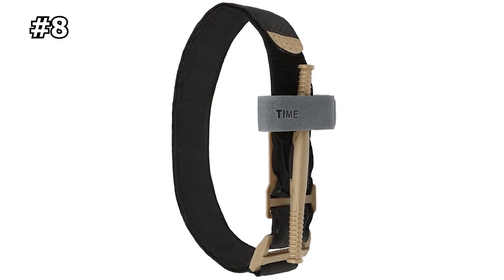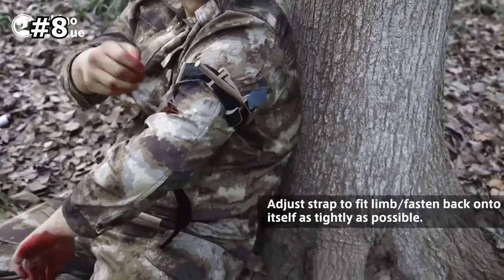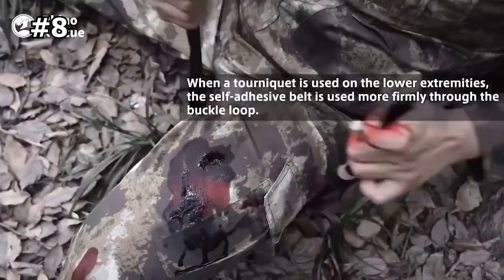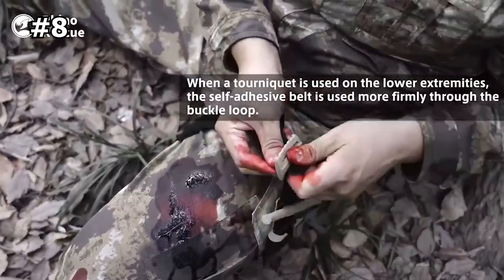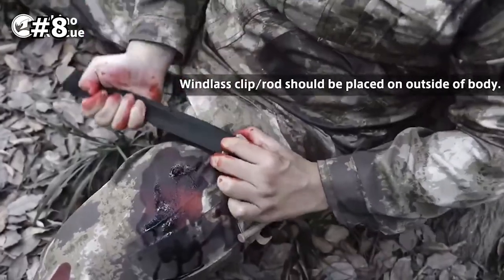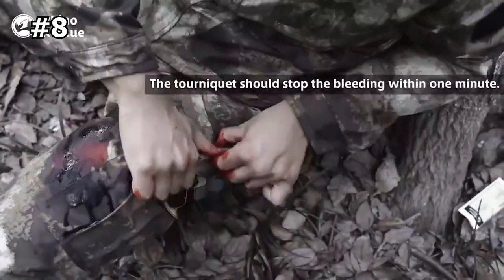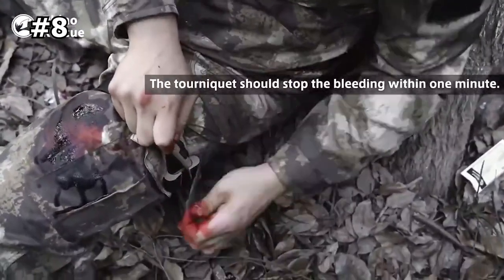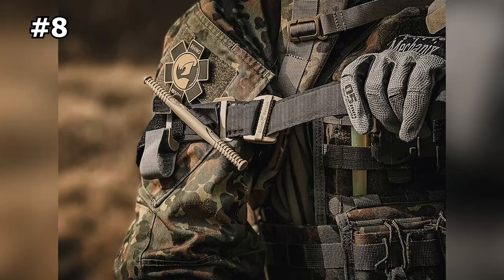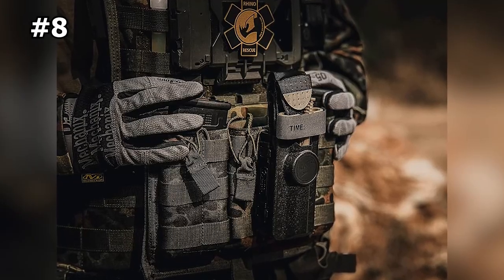Number 8: Rhino Rescue Medical Tourniquet. The Rhino Rescue Medical Tourniquet can quickly and effectively control bleeding from extremities, which can be a life-threatening situation. In these situations, medical assistance may not be readily available, so having a tourniquet on hand can potentially save someone's life. This tourniquet is designed to be easy to use with one hand, making it ideal for individual use in emergency situations. It is a one-handed tourniquet with a V-shaped windlass clip and a reinforced windlass bar, usable in military, household, and outdoor exploration settings.